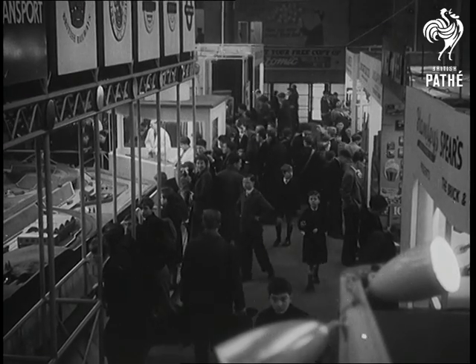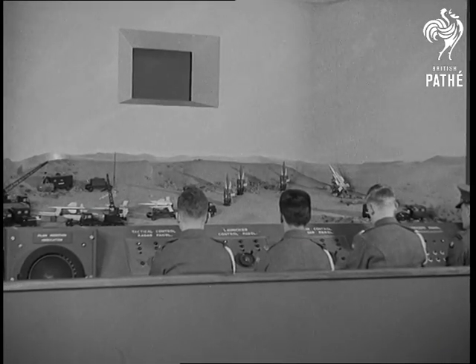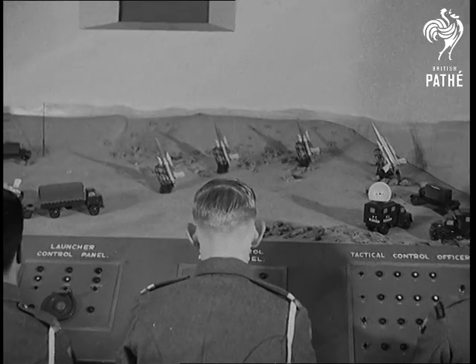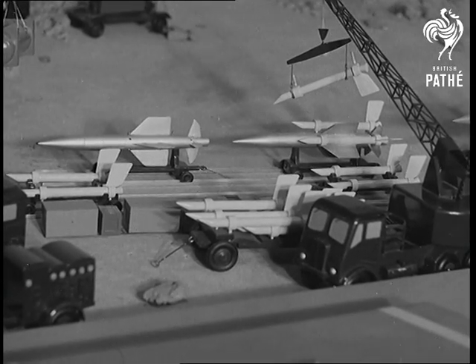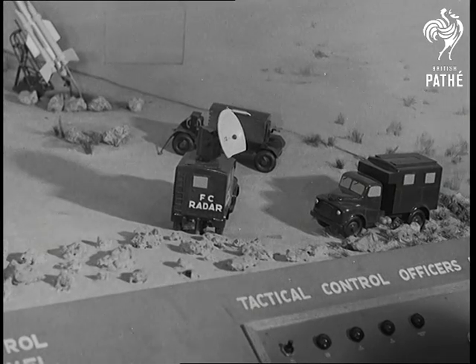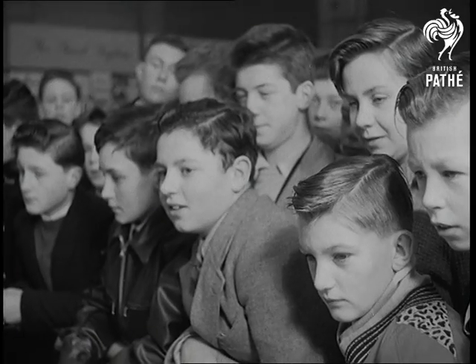Stars of this year's Schoolboys exhibition are the Army, with a brilliantly realistic model of a modern ACAC site, armed with Thunderbird ground-to-air guided missiles. Fire control radar, tactical control radar — everything's here, and it works too.